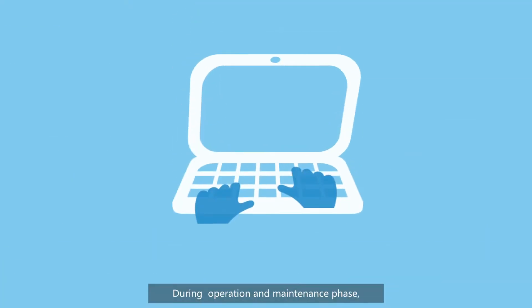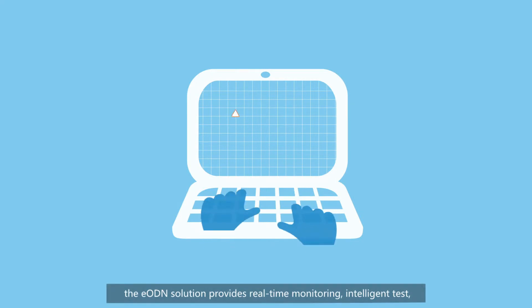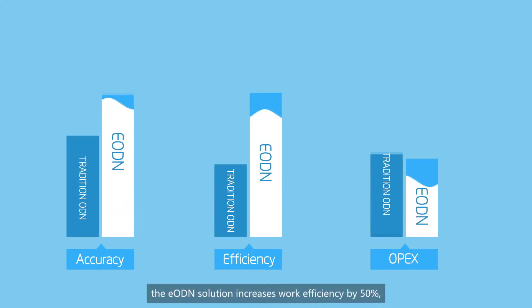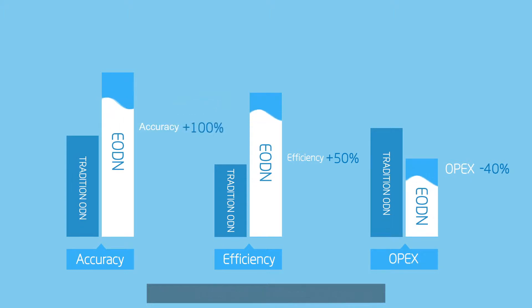During the operation and maintenance phase, the EODN solution provides real-time monitoring, intelligent tasks, alarm display on map, and quick troubleshooting. Compared with traditional ODN implementation, the EODN solution increases work efficiency by 50%, reducing OPEX by 40%, achieves 100% accuracy, and delivers an easy optical network.